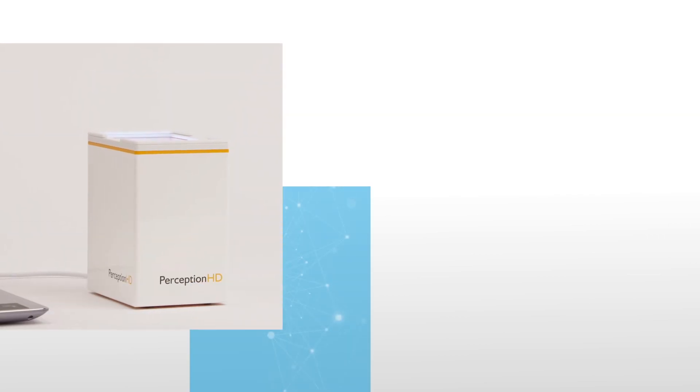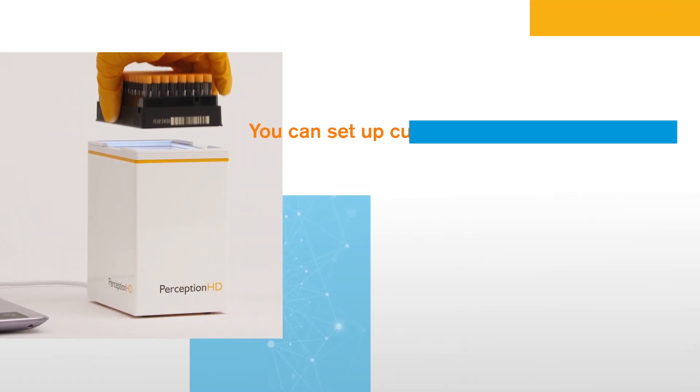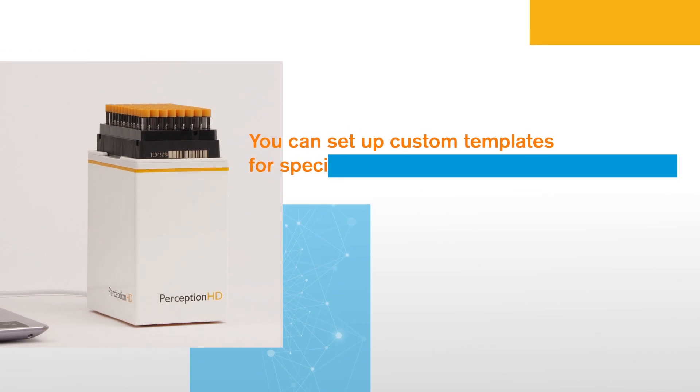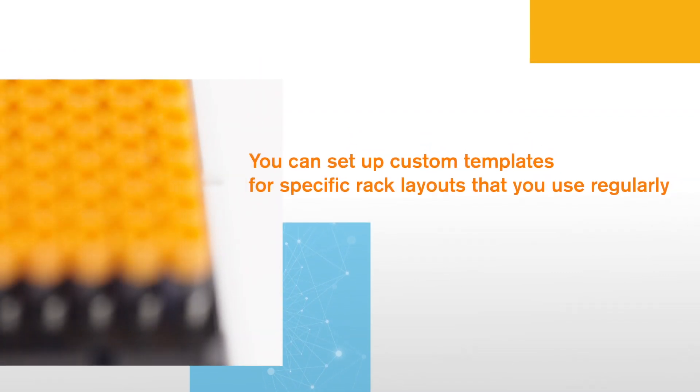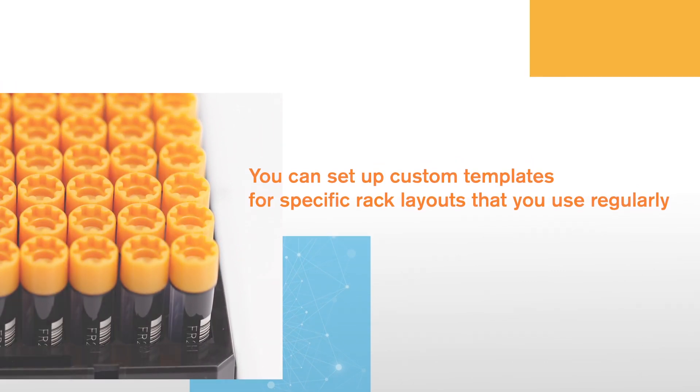Customizing the Perception HD 2D Code Reader is simple. You can set up custom templates for specific rack layouts that you use regularly, leaving a row empty, for example, or including control tubes in specific positions.